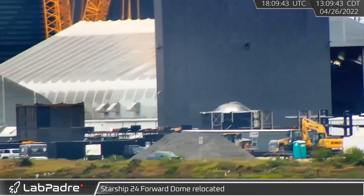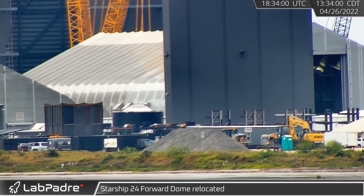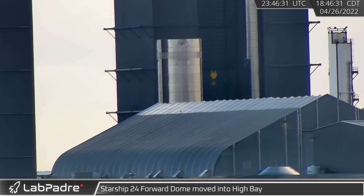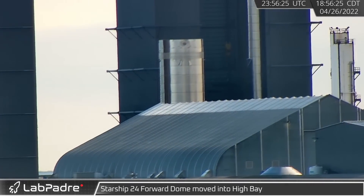Starship 24's forward dome was seen being relocated — the needs of production keep a lot of hardware in motion. Eventually, Starship 24's forward dome was moved into the high bay for future ship assembly.